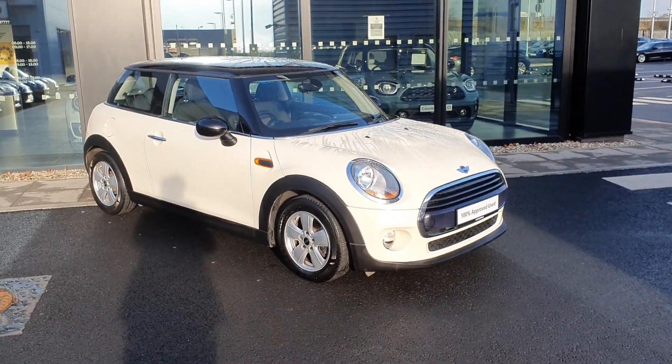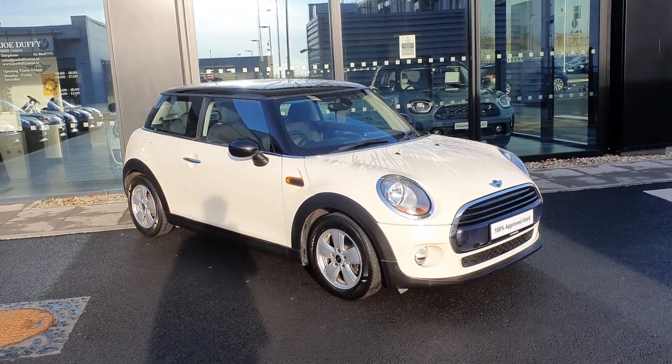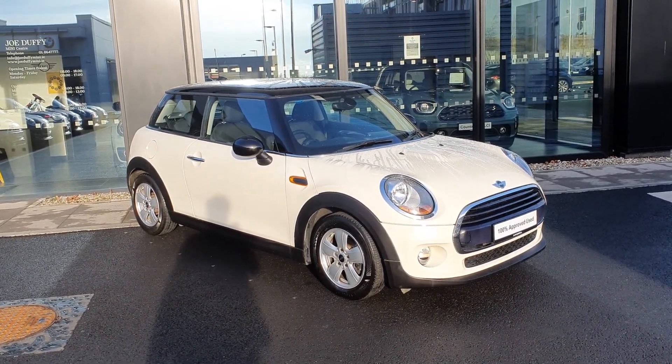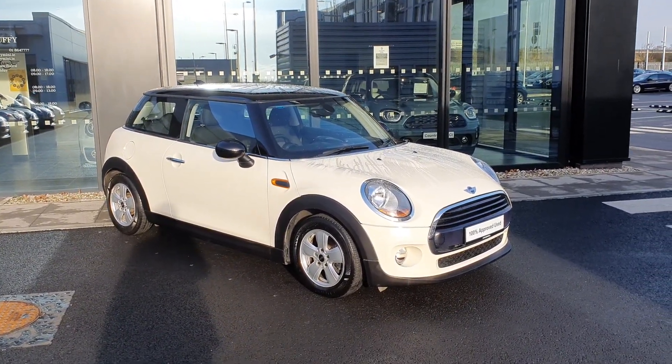That is just your quick look at this 2018 Mini Cooper D three-door hatch. If you have any questions on this car or would like to book an inquiry, please do not hesitate to contact any of the sales team here at Joe Duffy Mini. Thank you very much.